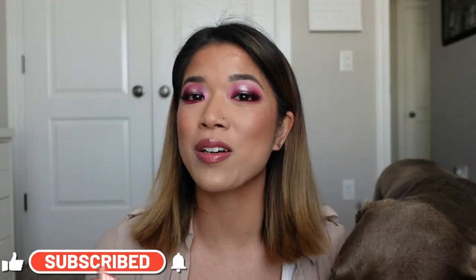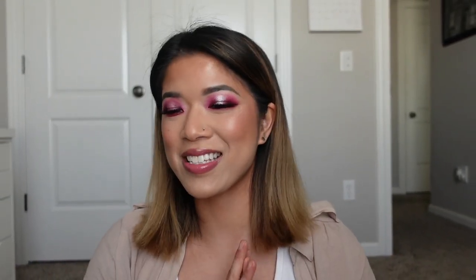Hey guys, welcome back to my channel, or welcome to my channel if you guys are new. I have a very sad lab that wants me to play with her and instead I have to film. This is such an exciting video because this is a collaboration video with four other very talented makeup artists that also have YouTube channels.